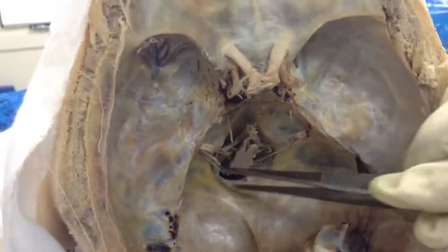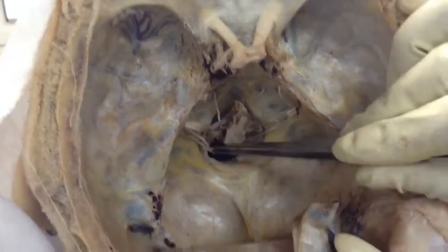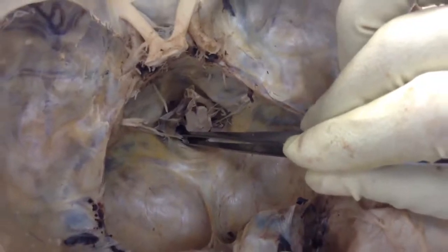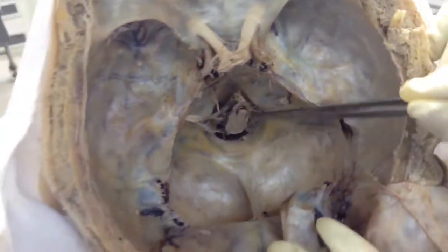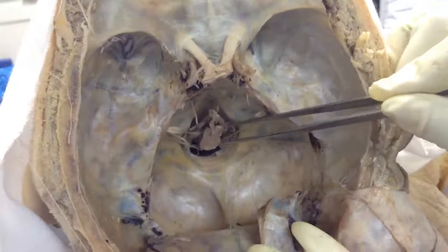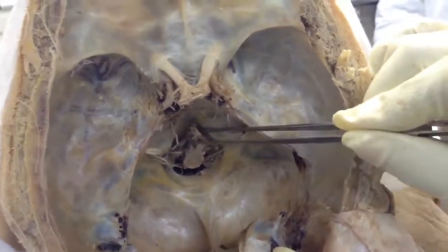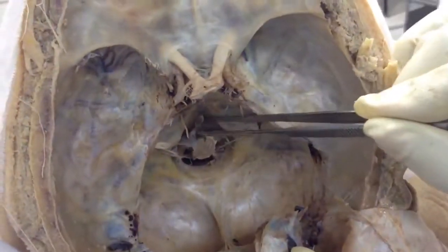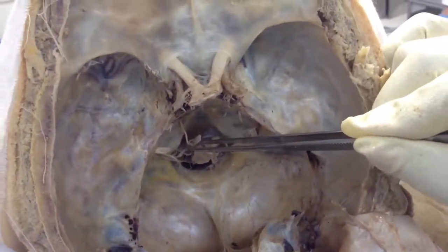The 12th cranial nerve travels all the way down to the hypoglossal canal — that is the 12th cranial nerve, the hypoglossal nerve. By the side of the medulla you will be able to see the vertebral arteries — the right and left vertebral arteries entering the cranium through the foramen magnum.